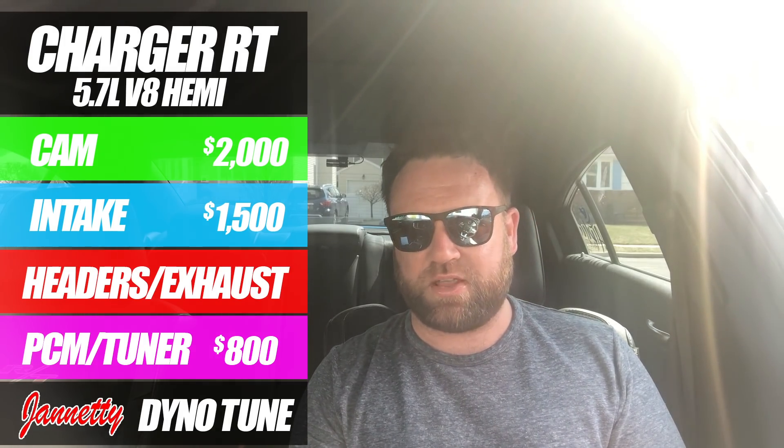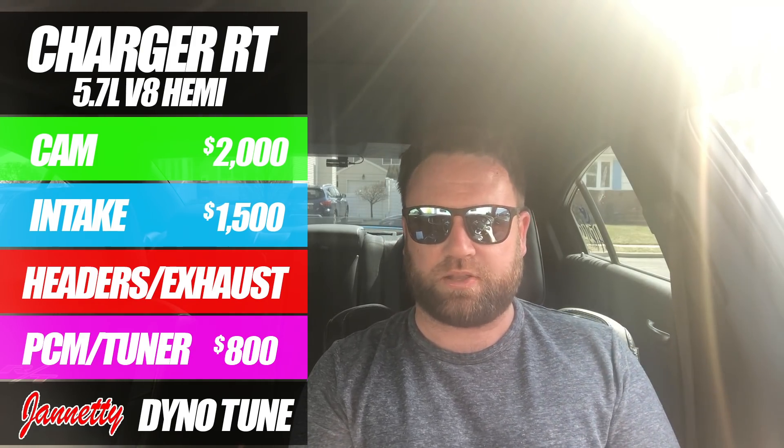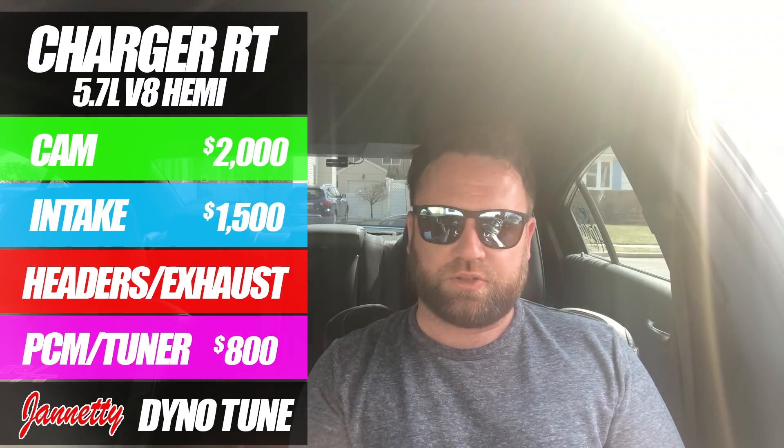From a naturally aspirated standpoint, I think that's as far as I want to go in regards to power. If I kept it naturally aspirated, the amount of money I would be shelling out for the amount of horsepower gains really wouldn't be what I'm looking for.